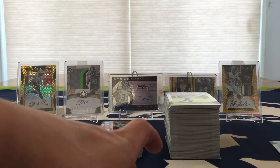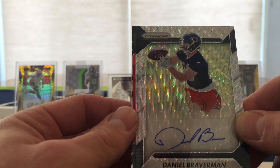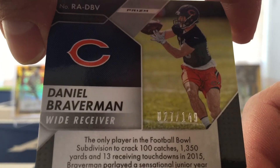So the three autos, which turned out to be four. My first one is Blue Wave — Daniel Braverman, and that's numbered 27 of 149.